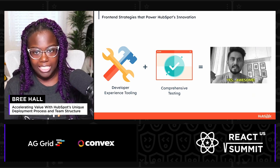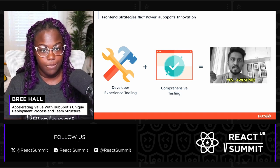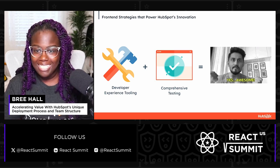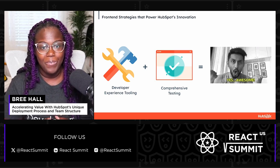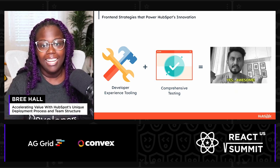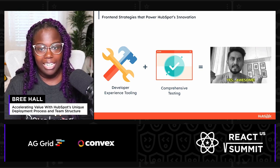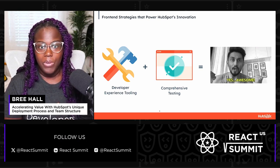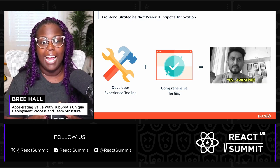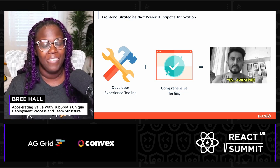Delivering value quickly and reliably is a top priority, and our CI/CD process is at the core of that mission. By automating integration, testing, and deployment, we sustain a rapid flow of product enhancements. To make this process possible, we rely on the amazing developer experience tooling our front-end platform team has created and strategic testing strategies. These two components streamline our workflow and help us guarantee the quality and reliability of our products.